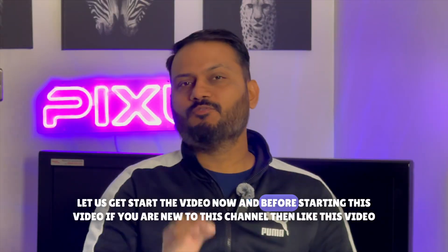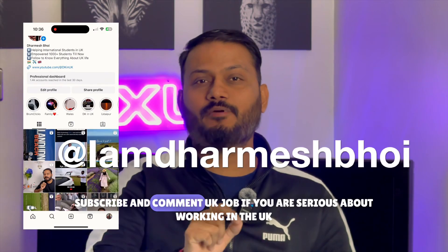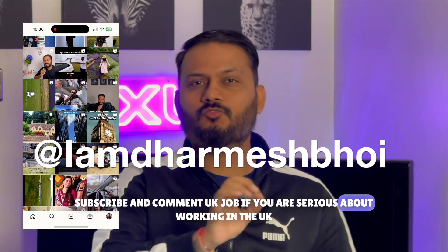Before we start, if you are new to this channel, like this video, subscribe, and comment 'UK jobs' if you are serious about working in the UK.